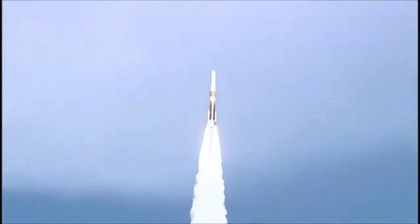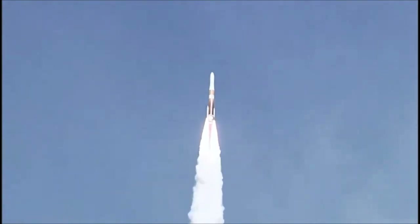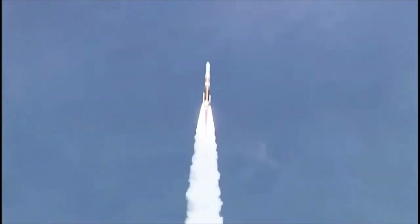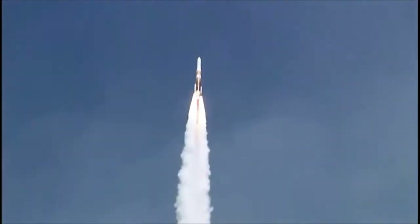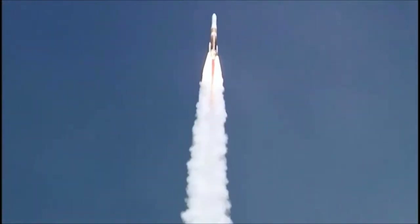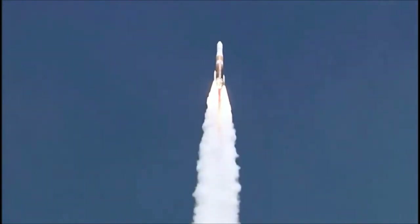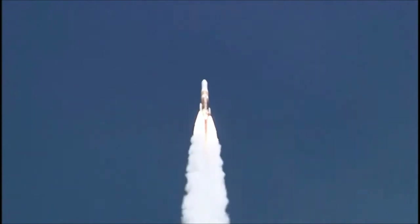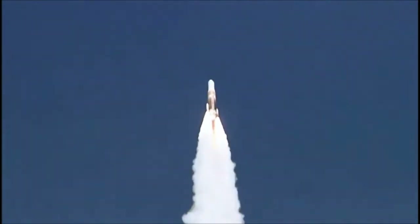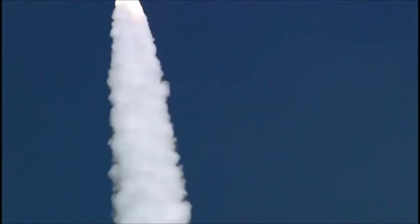20 seconds into the flight. Good engine control on the first stage. Now passing 30 seconds. Altitude now 1.5 nautical miles. Velocity 1,659 feet per second. Downrange distance 3.8 nautical miles. 40 seconds in. Chamber pressure beginning to decrease. You are hearing the voice of Steve Agate providing launch vehicle ascent data.